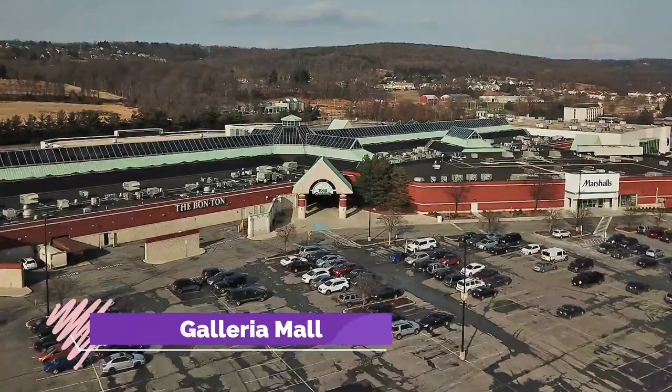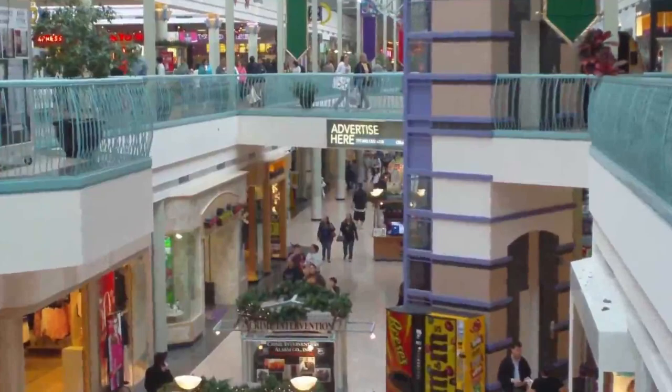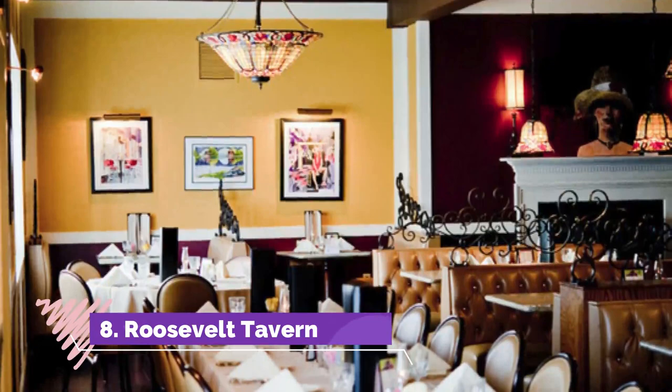Number seven: York Galleria Mall. The York Galleria Mall is an enclosed regional shopping destination in York, Pennsylvania, offering a wide assortment of shops and retailers including numerous specialty retail shops, Marshall's, H&M, Hibbit's Sporting Goods, Francesca's, White Barn Candle, Bosco's, The Bon-Ton, and many others.